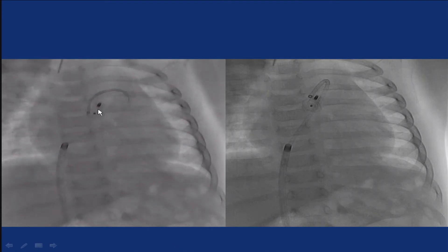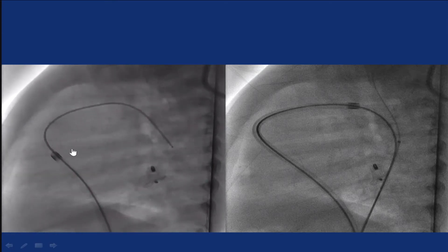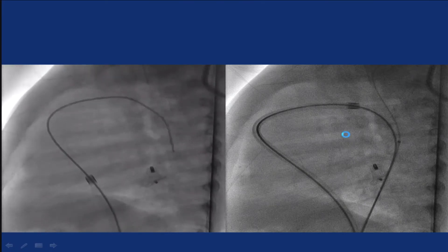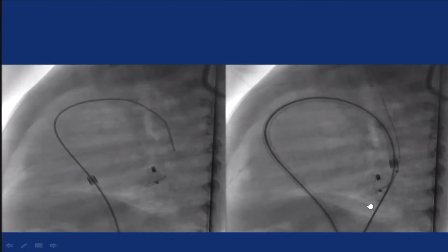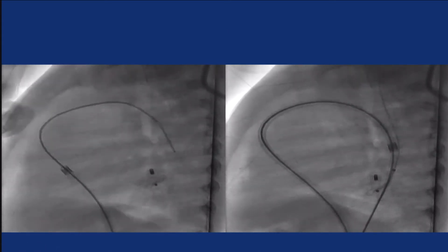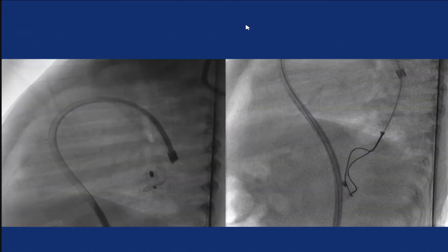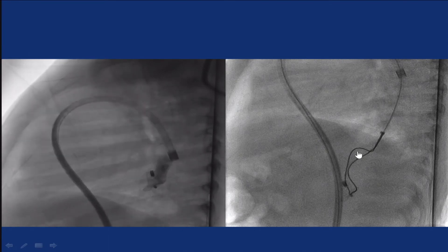We wanted to cross the ductus and get the sheath into the aorta, but it could not be done because the device was so close. So we maneuvered the device down into the descending thoracic aorta, then over the wire we advanced the sheath. We also obtained arterial access so that in case we needed to use something else to stabilize the device, we had one artery and one vein. This is the first time we were retrieving ADO-1, so we did some stupid things — you'll have to bear with me. There is some flow; it's not completely occluded.